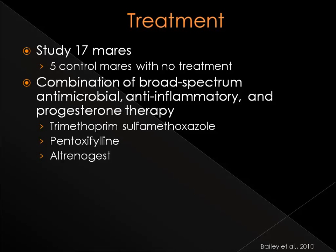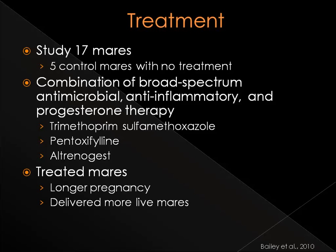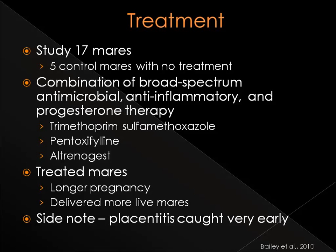The study included 17 mares, five of them as part of the control group that did not receive any treatment. The mares in both groups developed similar symptoms of vulvar discharge, mammary development, and combined thickness of the uterus and placenta. The mares in the group that received treatment showed less frequent placental separation. At the conclusion of this study, the mares that received treatment carried their pregnancies longer and delivered more live foals than the control group.